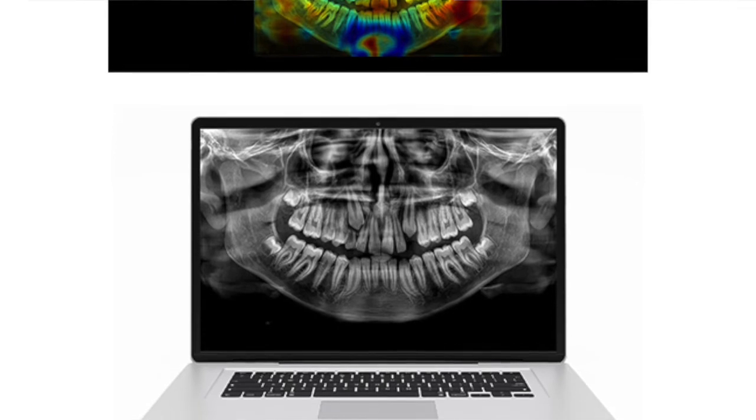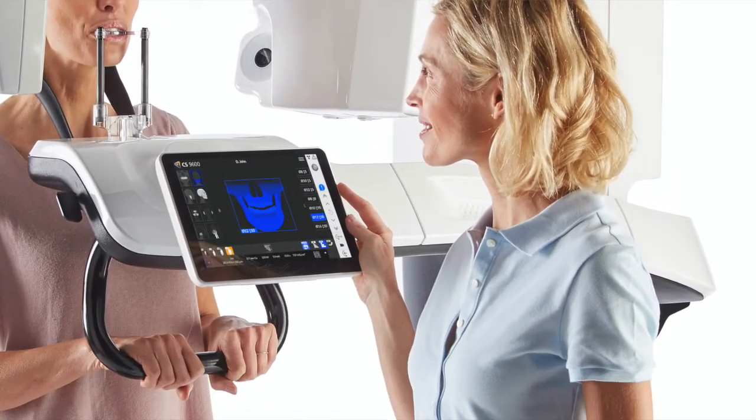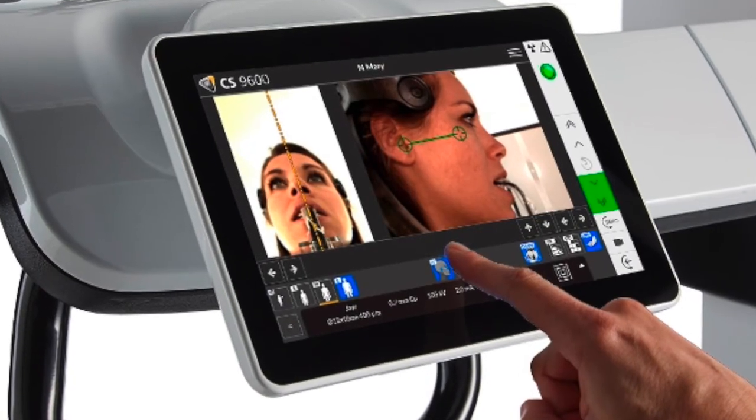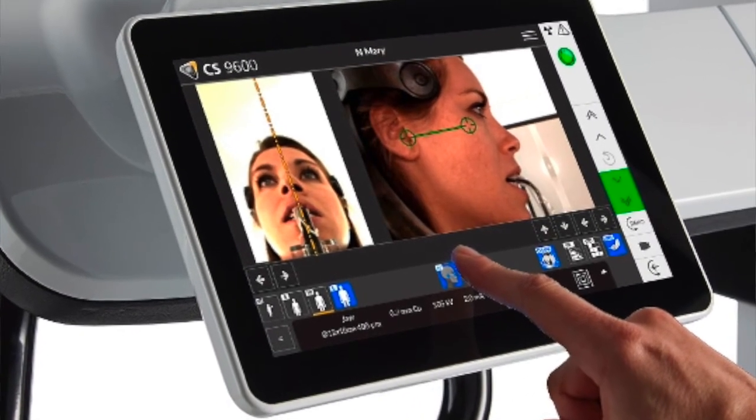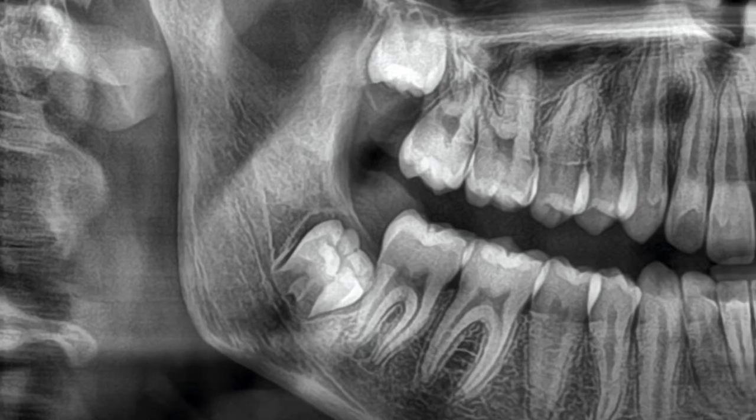The Tomo Sharp algorithm is combined with our AI-based positioning, so the artificial intelligence helps the practitioner position the patient properly in the machine to ensure they get the right image the first time. We've spent a lot of time on the algorithms that process the information gathered from the CS9600, and our ability to use this Tomo Sharp algorithm combined with AI positioning really gives a great panoramic image.